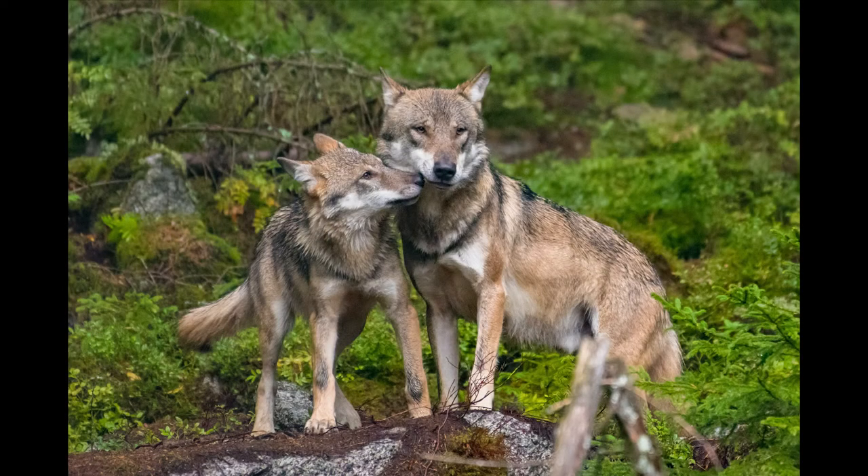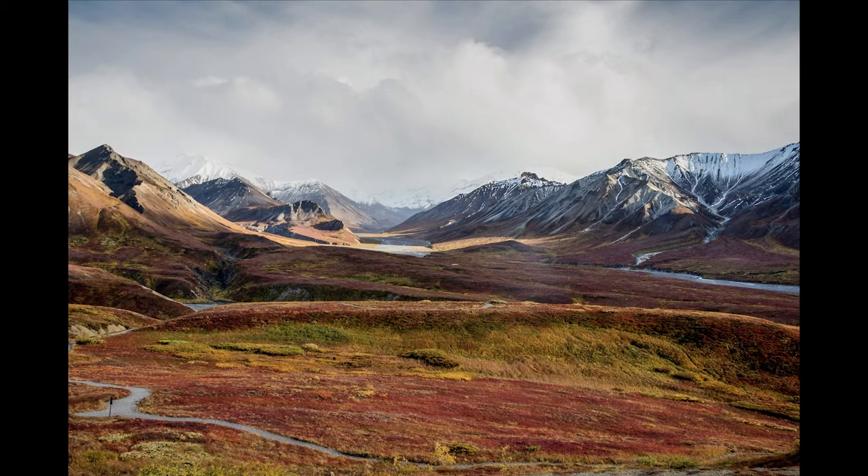Today, they have populations in Alaska, northern Michigan, northern Wisconsin, western Montana, northern Idaho, northeast Oregon, and the Yellowstone area of Wyoming. They live in a range of habitats, including tundras, forests, and grasslands.